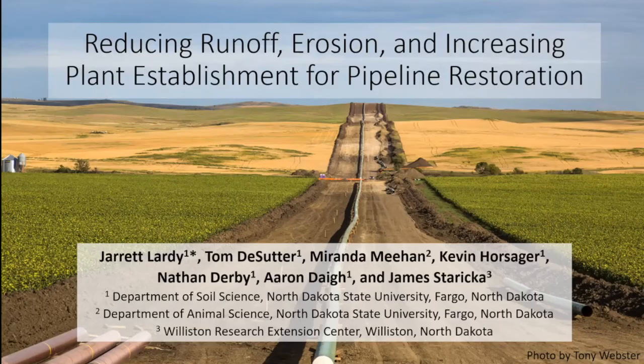My name is Jarrett Laherty and I'm currently a master's student at North Dakota State where I've been studying soil science. I'll be presenting on methods for reducing runoff erosion and increasing plant establishment for pipeline right-of-ways.